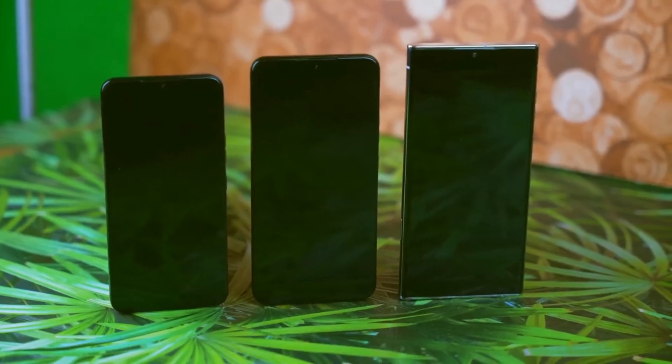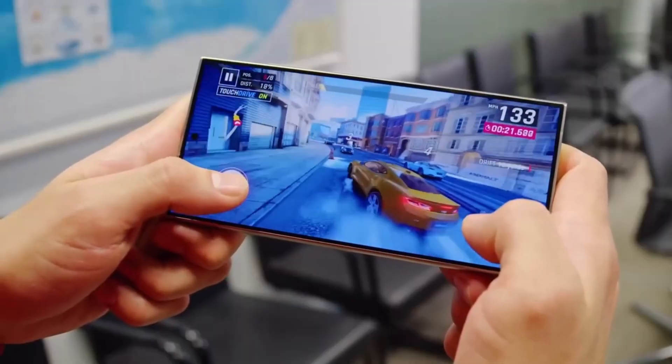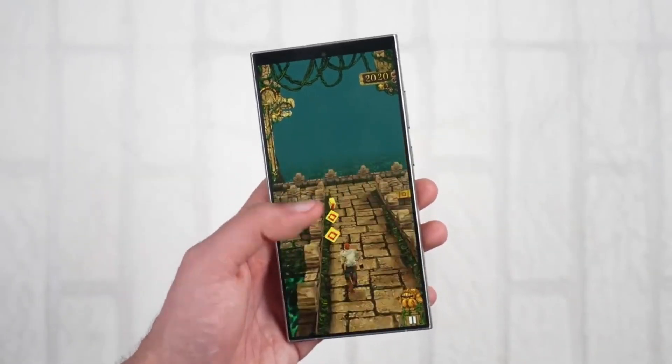Another reliable leak suggests the Snapdragon Agent 4 will house the most powerful GPU ever seen in a smartphone. Benchmarks show prototypes running Genshin Impact at a smooth 1080p resolution and 60fps — a dream for mobile gamers. Currently, this popular game is capped at 720p on most phones, and maintaining a consistent 60fps is a struggle.